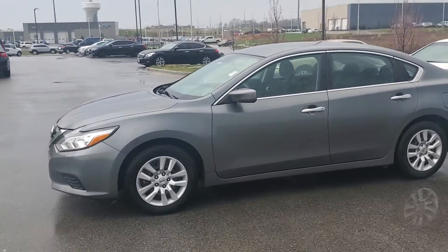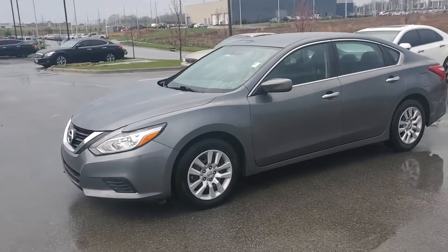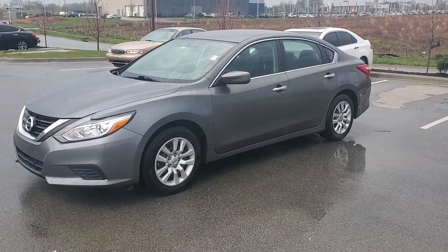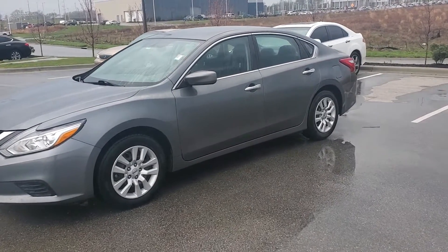If you have any questions at all, please feel free to call or text me at 913-378-3896. Again, this is Jeremy at Premier Auto Outlet. Thank you.